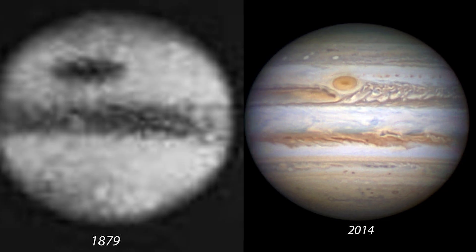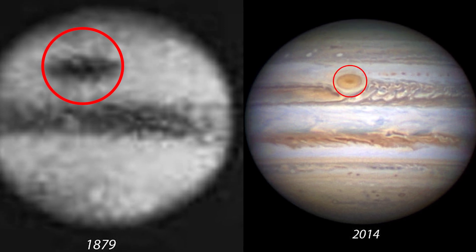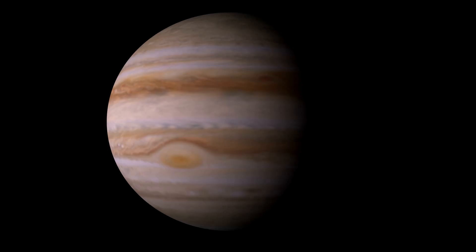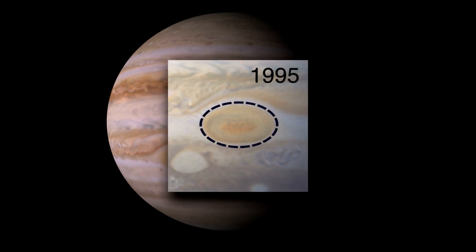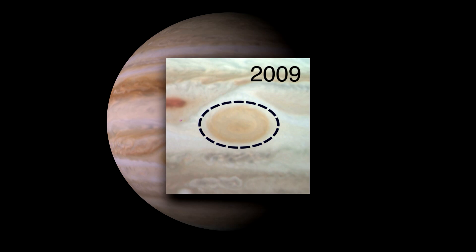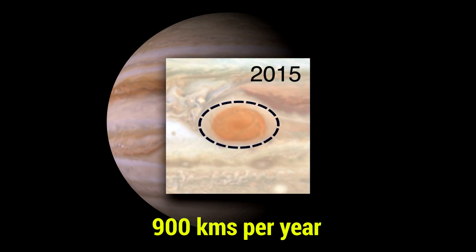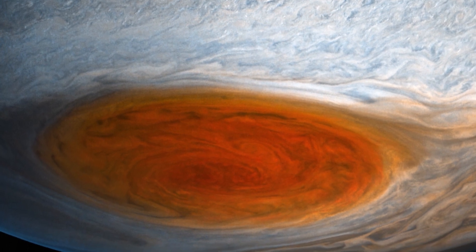350 years ago, this storm used to be three times the Earth's size. Beginning in 2012, astronomers noticed that the red spot is slowly fading away. The storm is now shrinking at a rate of over 900 kilometers per year and also changing its shape from oval to circular.